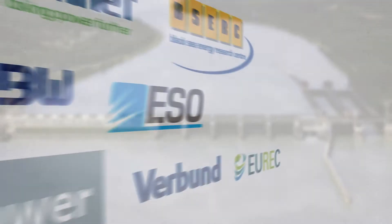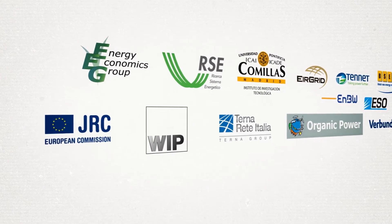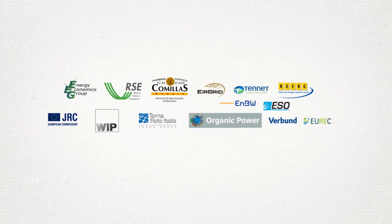The GridTech project has two aims: to assess the new technologies that could help modernise the European transmission grid, and to come up with quantitative and qualitative answers to four key questions.